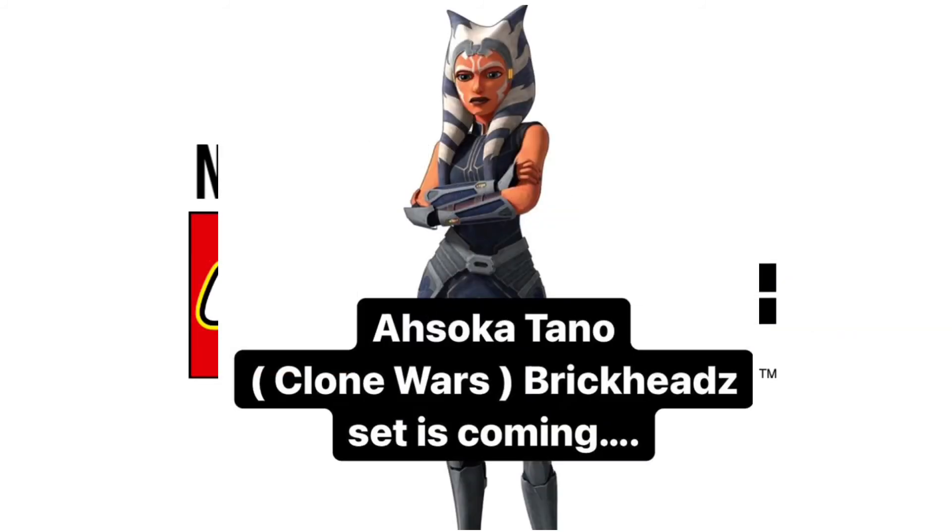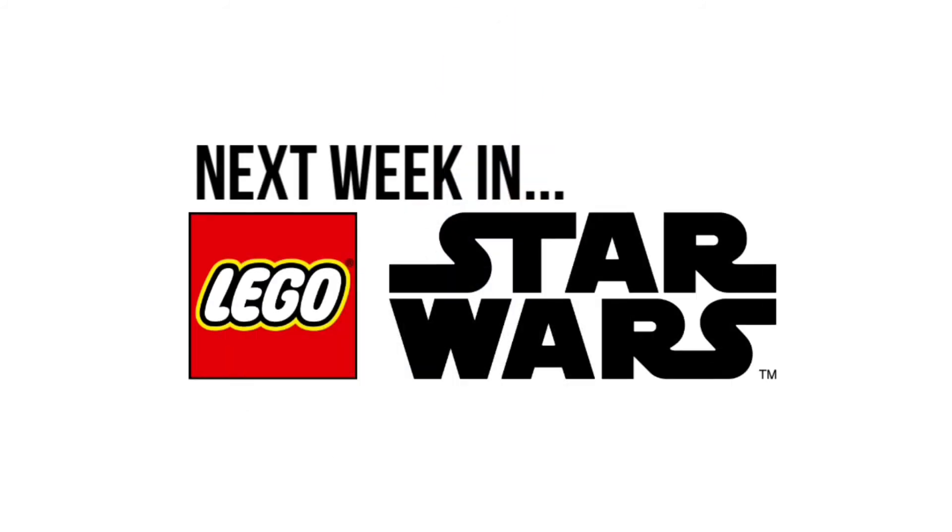We could also see the Ahsoka Brickheads be revealed, but other than that I'm not expecting too much. There could be something, but who really knows — I really don't expect any set reveals probably other than the Brickheads.